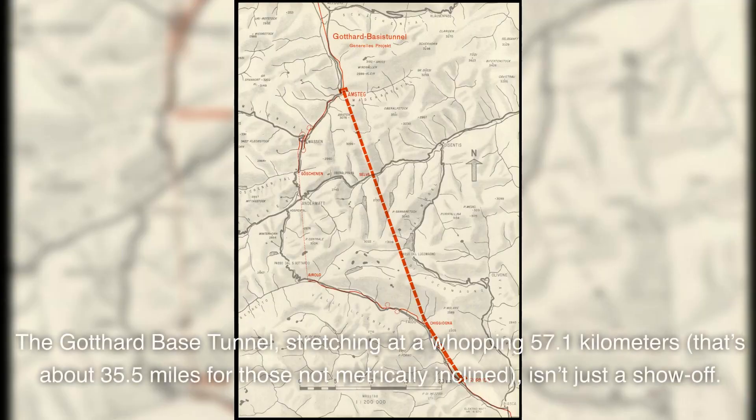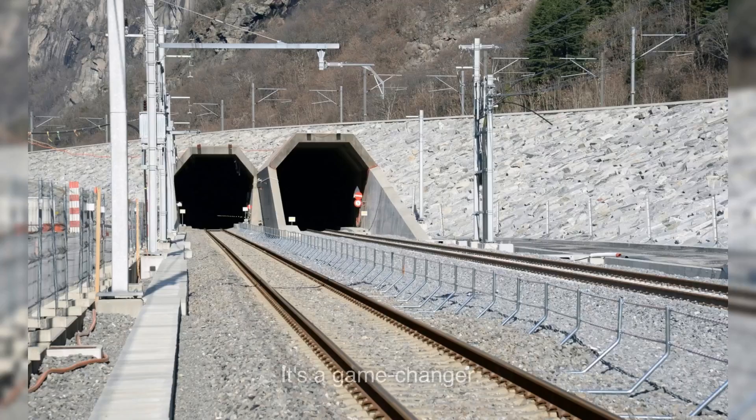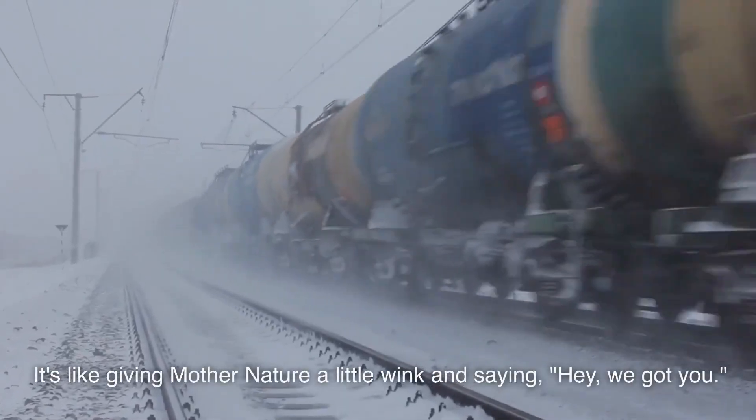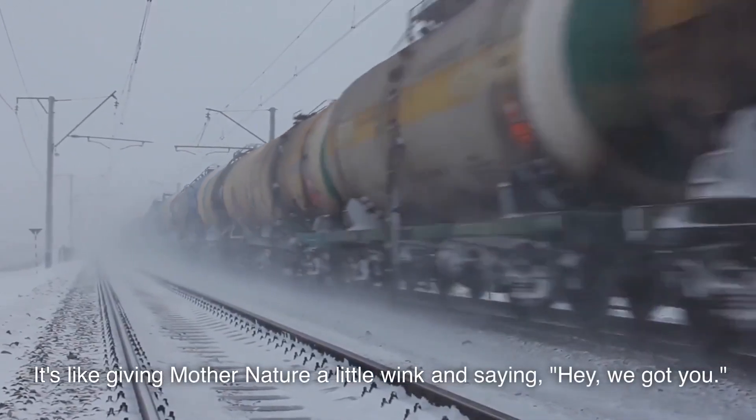The Gotthard Base Tunnel, stretching at a whopping 57.1 kilometers — that's about 35.5 miles for those not metrically inclined — isn't just a show-off. It's a game-changer. This tunnel's sheer audacity cuts travel time, boosts trade, and even helps reduce CO2 emissions by pulling freight off the roads and placing it on rails. It's like giving Mother Nature a little wink and saying, hey, we got you.